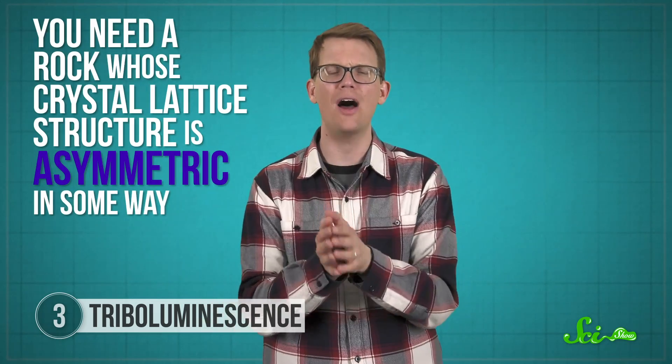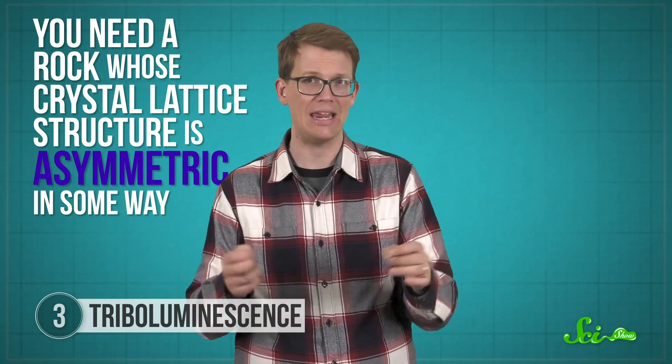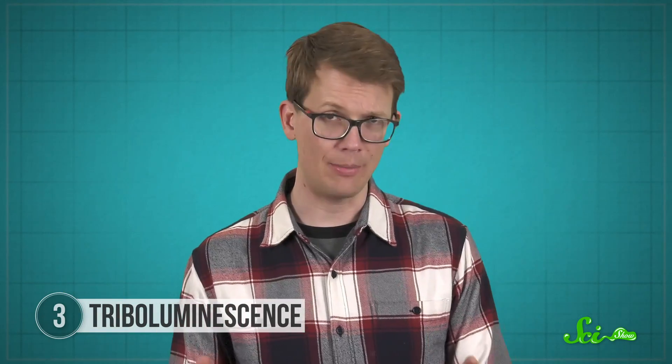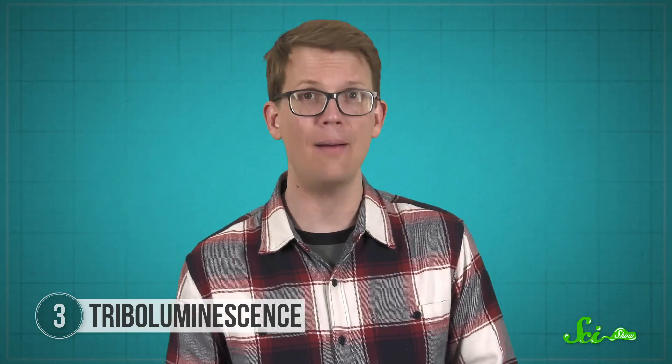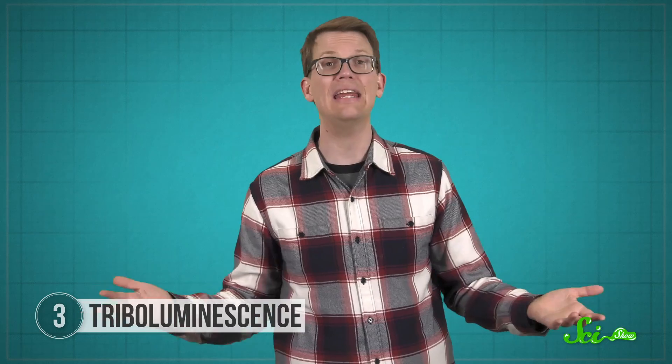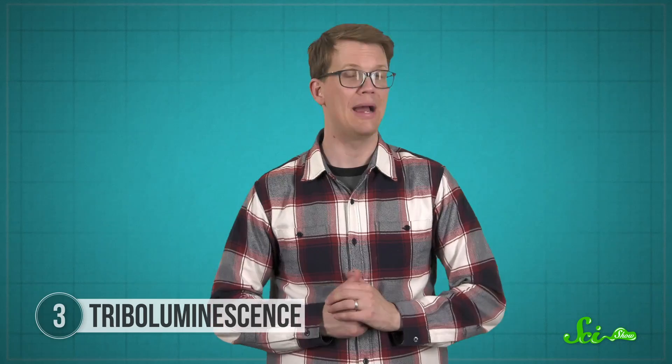But this doesn't happen with just any rock. To get triboluminescence, scientists think you need a rock whose crystal lattice structure is asymmetric in some way — not just made of nice, neat rows of atoms. That's how some parts of the material end up with excess electric charge, which can break free and produce that light when the material is put under stress. Unlike fluorescence and phosphorescence, triboluminescence tends to be a brief flash of light. It's a very common phenomenon — possibly around half of all inorganic compounds triboluminesce in some way, including rocks like quartz and feldspar, as well as some everyday organic compounds like sugar. Scientists are still studying this phenomenon, which is pretty cool because it's not often you can do science just by smashing rocks together.